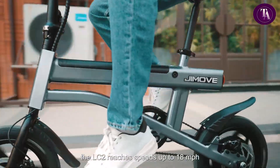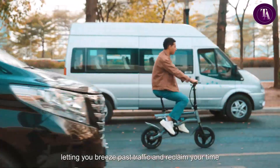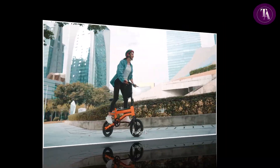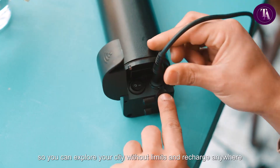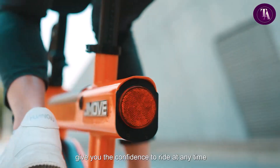The result? A sleek frame and aerodynamic headlight, winning design awards for beauty and function. Years later, global stores glowed, yet the spirit remained rooted in Hong Kong — proving mobility could feel like freedom, where all you remember is the wind rushing by.